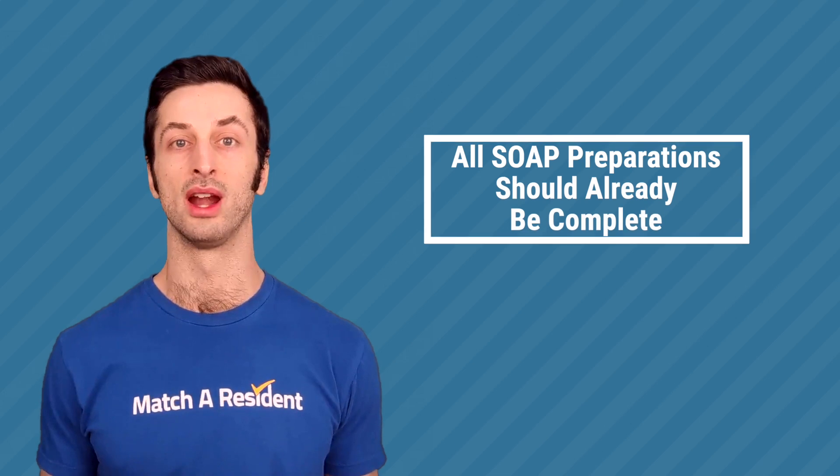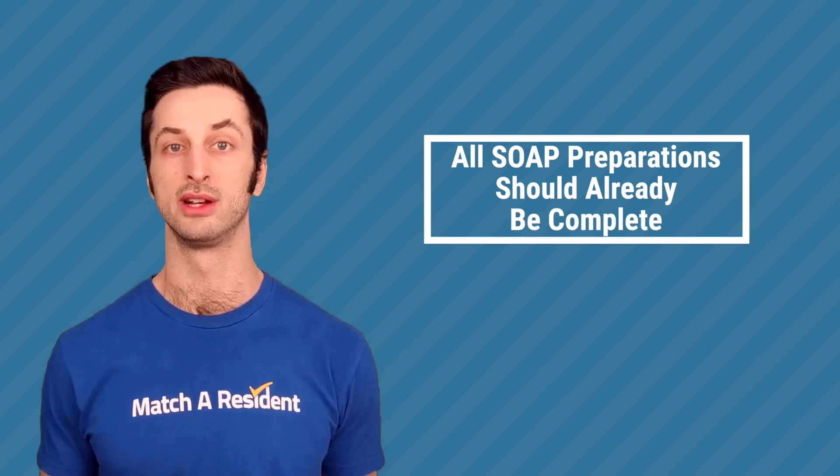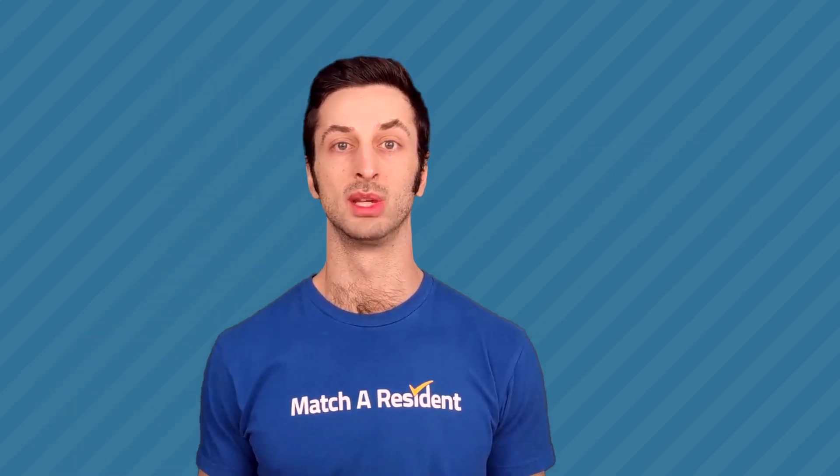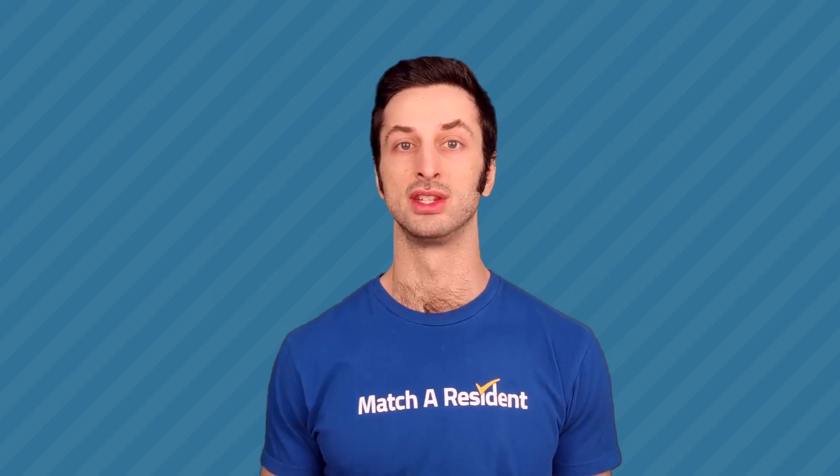You should already have your space set up where you'll be able to take interviews, whether that's a phone interview or a video interview during Match Week. These interviews are going to come quickly and will be shorter than regular interviews. Make sure your lines of communication are already prepared — your email, phone, and video — so that you can take those interviews.